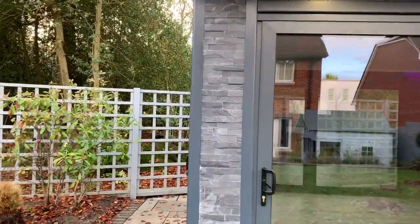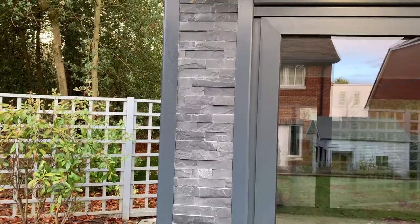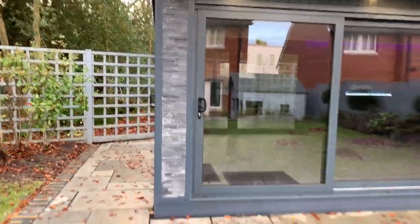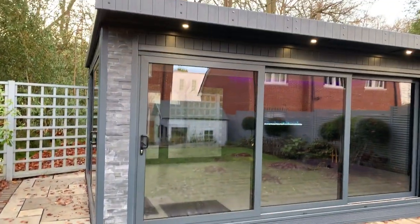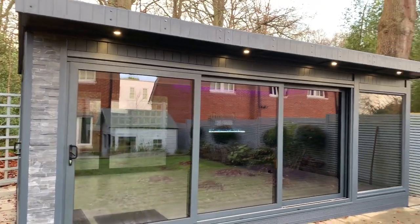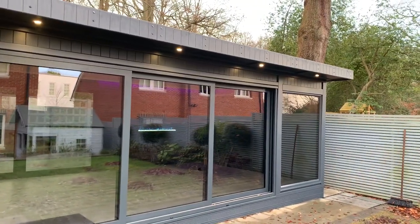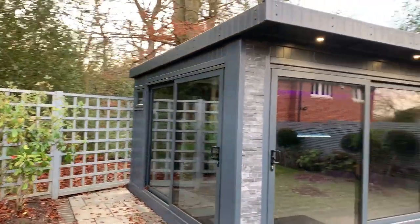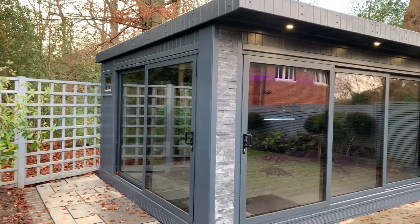You can see we've run that all the way down — up close it gives the effect of a stone pillar that everything is sitting on, running all the way down to the ground. It works really nicely. That slate colour works lovely with these tri-sliding doors on the front here with the MTX cladding. We've also got a sliding door on the side as well.